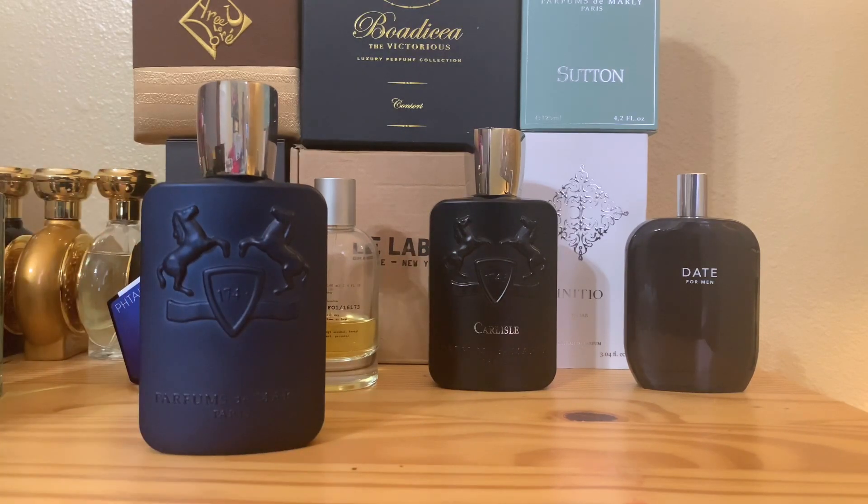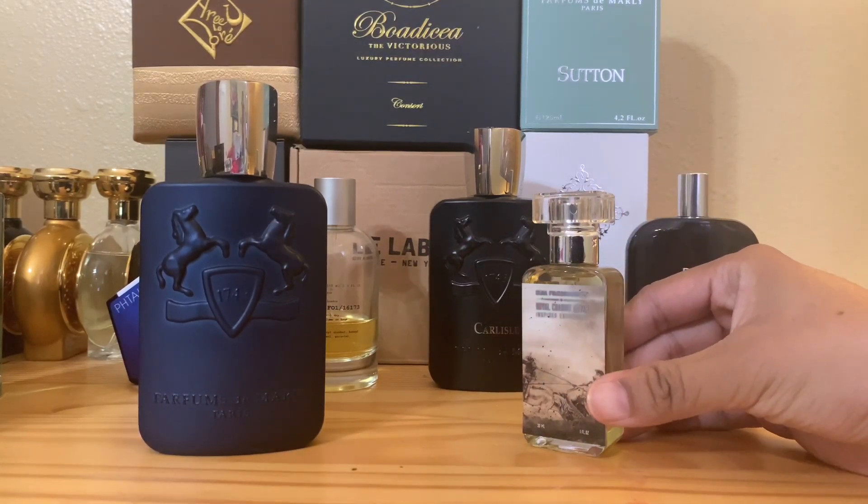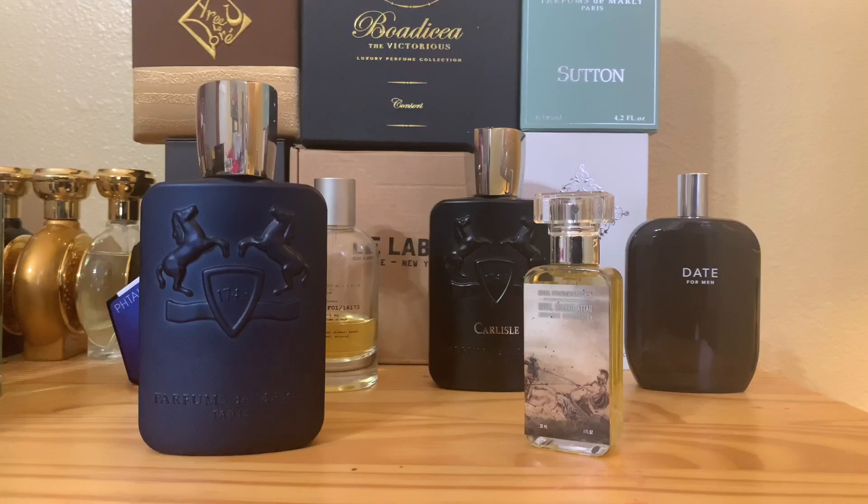Today we are going to talk about Parfums de Marly Layton versus the always-sold-out Dua Royal Chariot Attar. Now this is not the attar like the small one that you drop on your wrist — this is what they call a sprayable attar. This one is a heavyweight in the Dua landscape; the sales are astronomical. I could not wait once I got these both. Let's hit the music.